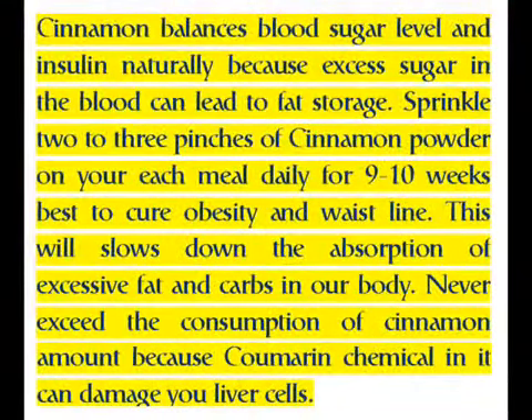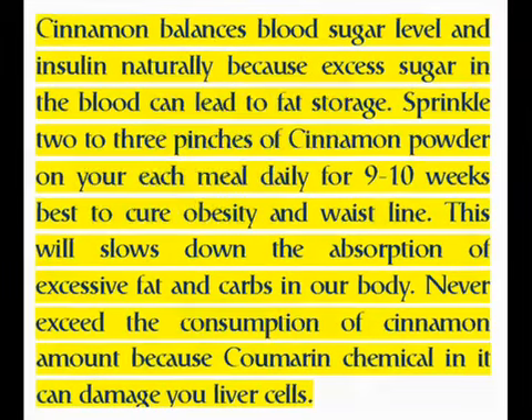Cinnamon balances blood sugar level and insulin naturally, because excess sugar in the blood can lead to fat storage. Sprinkle 2-3 pinches of cinnamon powder on each meal daily for 9-10 weeks; it works best to cure obesity and waistline fat. This slows down the absorption of excessive fat and carbs in the body. Never exceed the recommended amount of cinnamon, as the coumarin chemical in it can damage your liver cells.